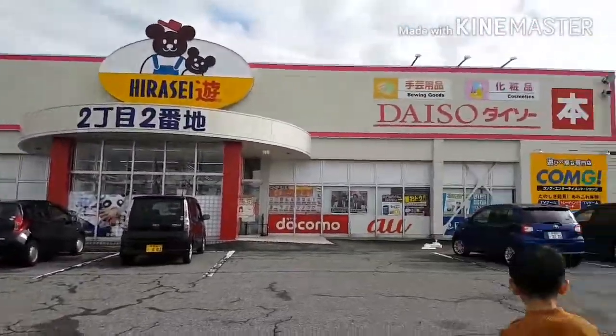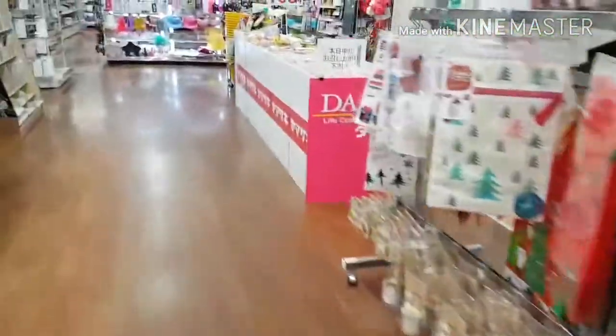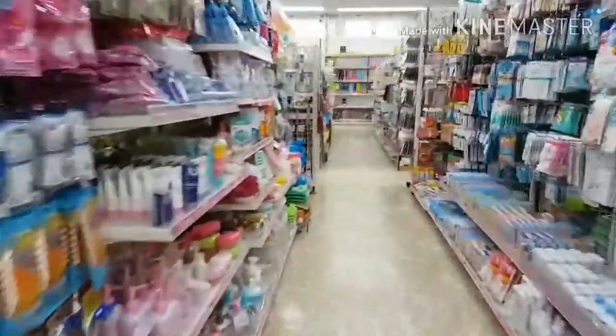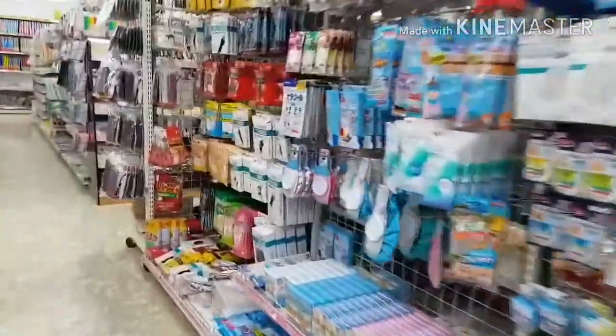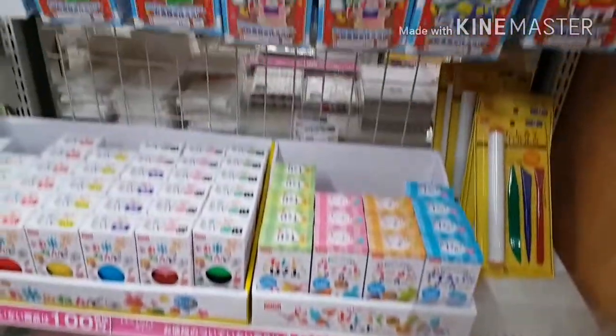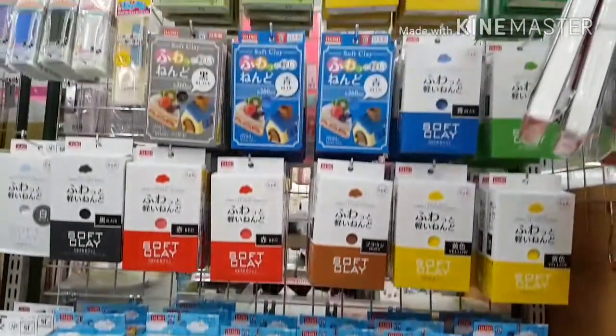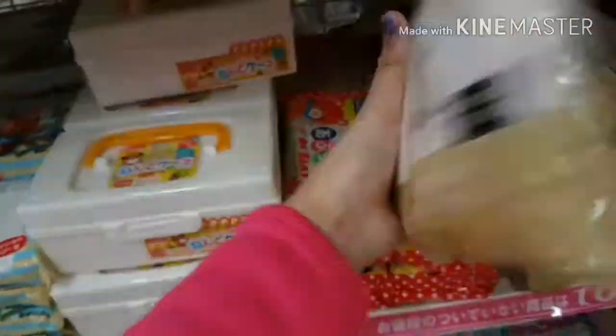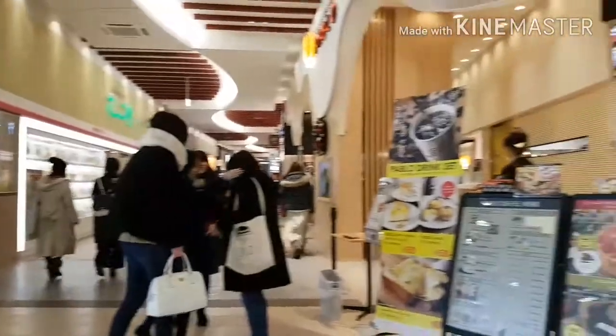Meanwhile we stopped by Daiso Wonderland, which is basically like two shopping malls together, all Daiso. I went there and I found some Daiso clay with some wooden powder in it.